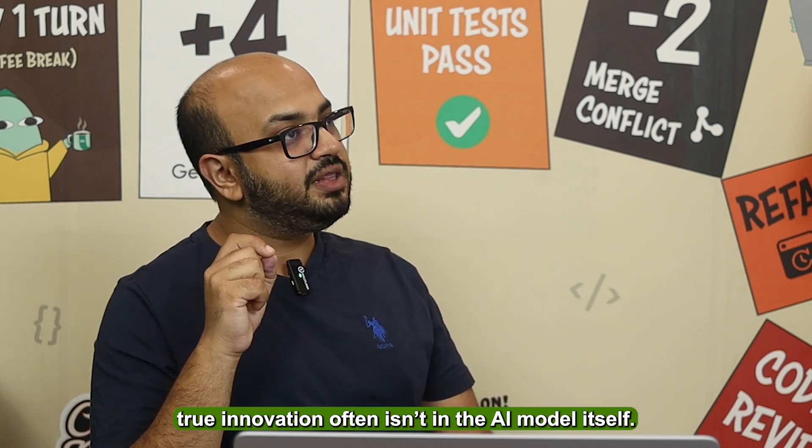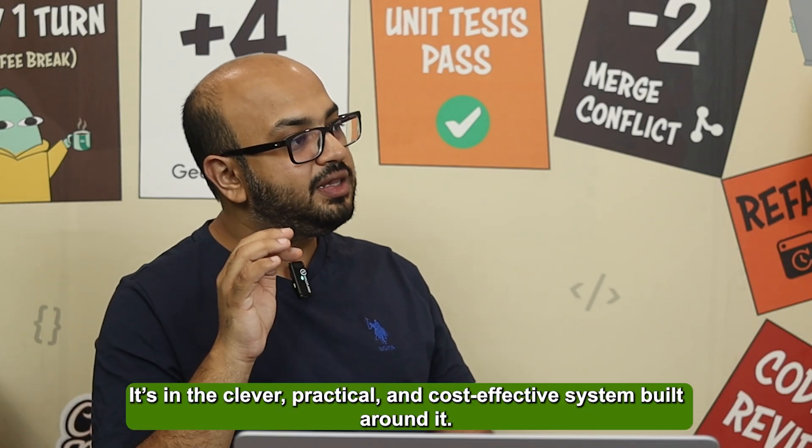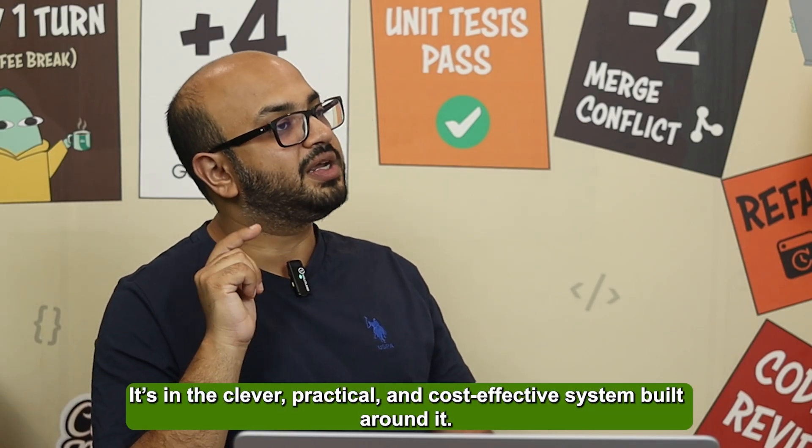So next time you hear about a company using AI to solve a massive problem, remember that true innovation often isn't in the AI model itself — it's in the clever, practical, cost-effective system built around it.